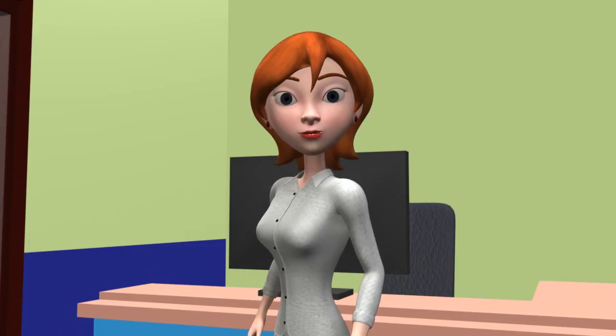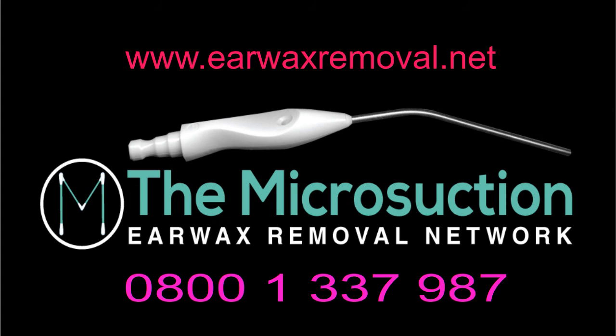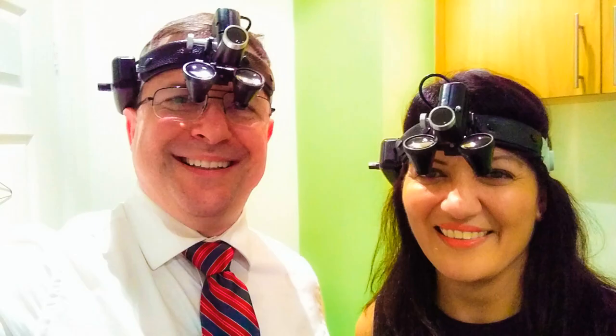So how do I book an appointment? You can visit our webpage at www.earwaxremoval.net for more information, or to book an appointment call our booking office on 0800 1 337 987. Our booking office is open Monday to Thursday 8am to 7pm, Friday 8am to 5:30pm, and Saturday from 8:30am to 1pm. We look forward to helping you get rid of your earwax. Call us today.